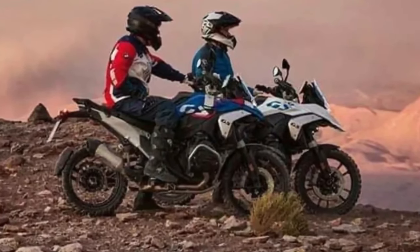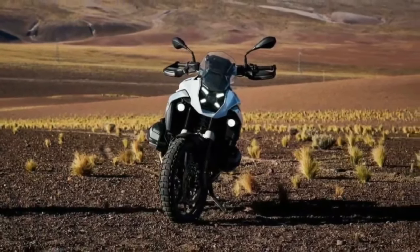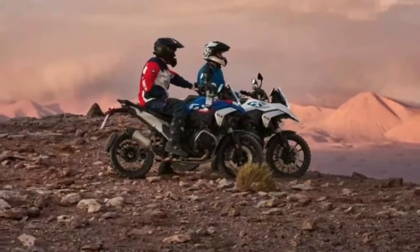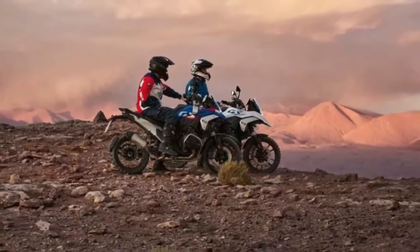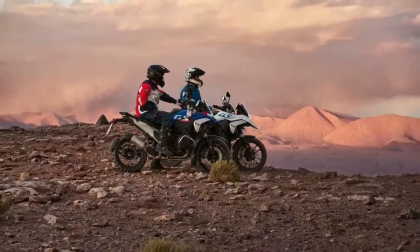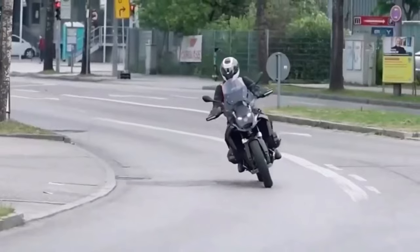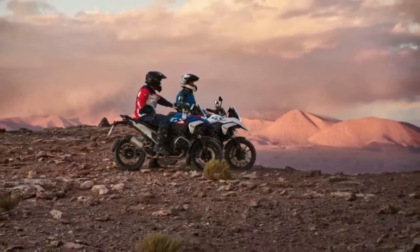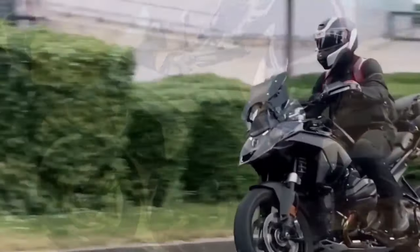Other details that we know but aren't visible in the teaser include handguard-mounted turn signals and a three-in-one tail light setup reminiscent of the BMW S1000RR. You'll also get new cast alloy wheels, an integrated LED headlight still as a single-piece unit, and a compact new exhaust — all adding to the slimmed-down aesthetic. We believe the GS in the teaser is either the Rally or GS Trophy variant, given the spoke wheels and handguards.